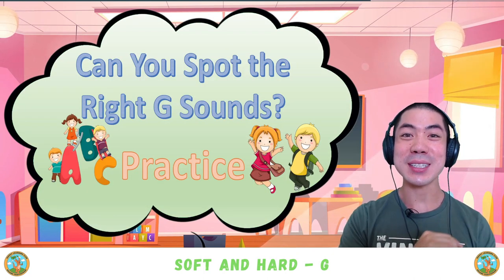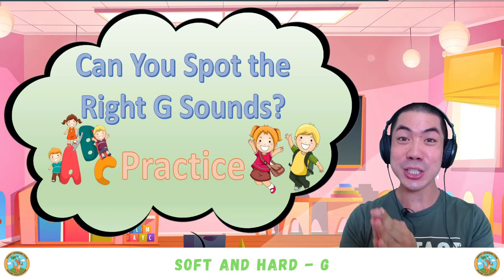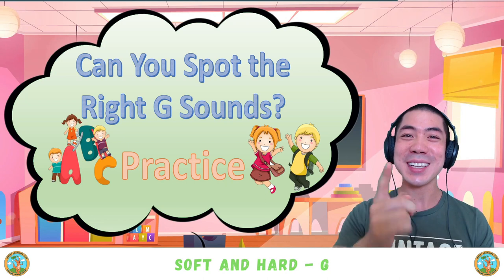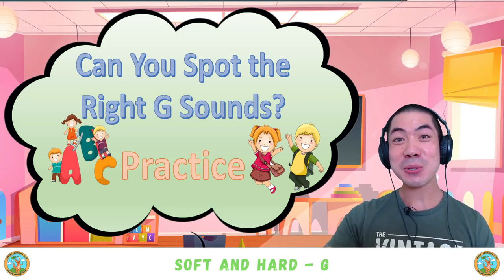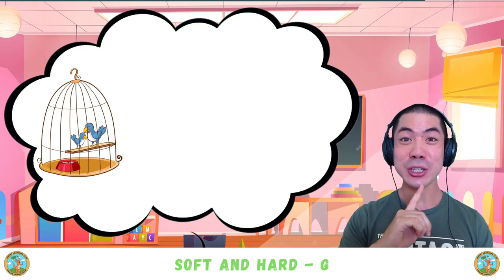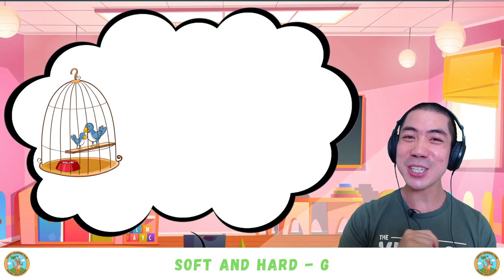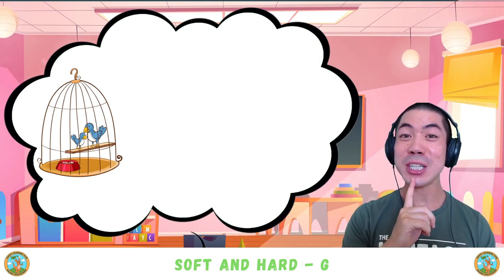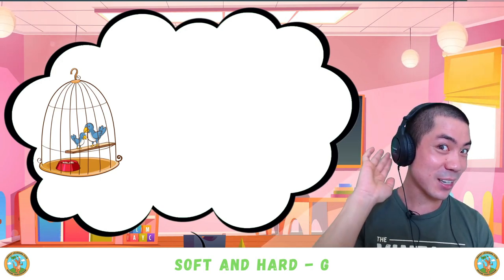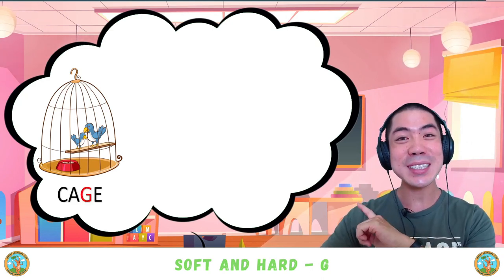Now it's your turn to do some practice. I will give you some words and you have to tell me if it is a hard G sound or a soft G sound. Are you ready? The first word is 'cage.' Is it a hard G sound or a soft G sound? Good — 'cage' is a soft G sound.